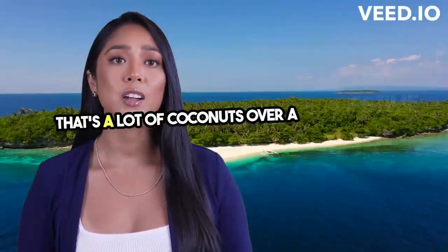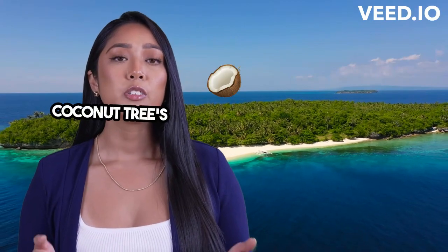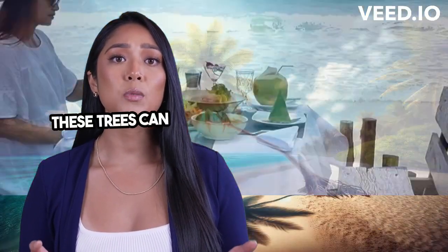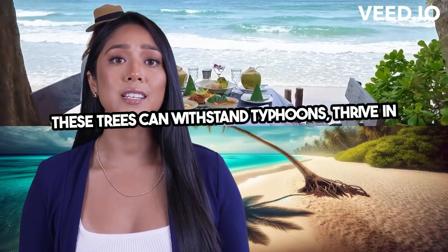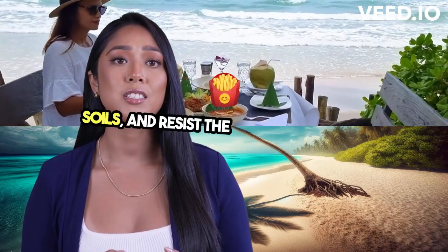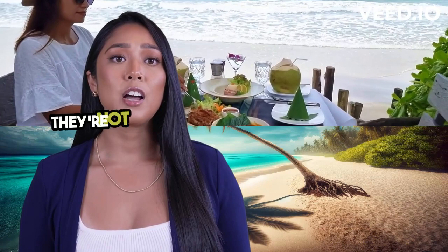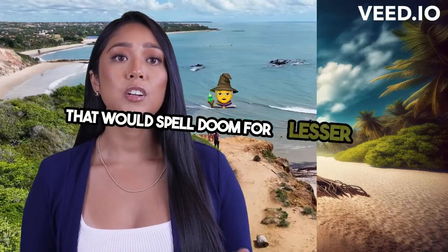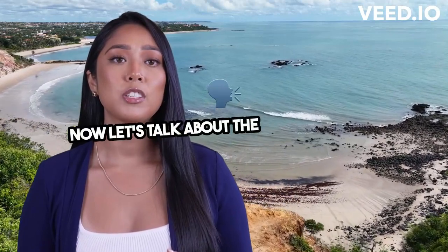That's a lot of coconuts over a lifetime, but the coconut tree's resilience is what truly sets it apart. These trees can withstand typhoons, thrive in sandy soils, and resist the salty sea breeze. They're not just surviving, they're thriving in conditions that would spell doom for lesser plants.